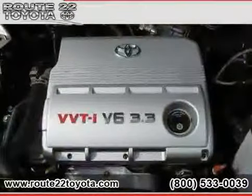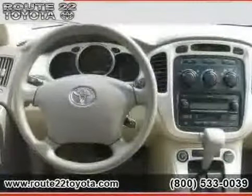The low, low mileage of 44,439 miles makes this Highlander an easy choice for you.